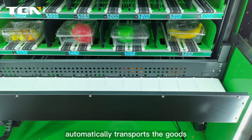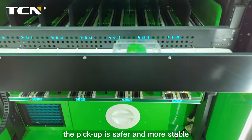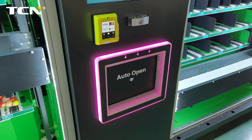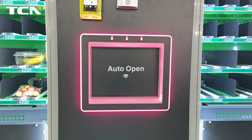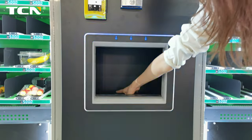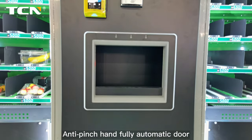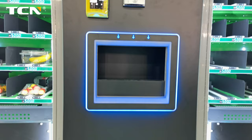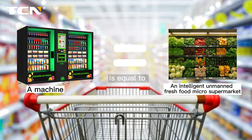A lift platform and belt automatically transport the goods, making pickup safer and more stable. Humanized design with anti-pinch hand protection and a fully automatic door ensures a better shopping experience. The machine functions as an intelligent unmanned fresh food micro supermarket.